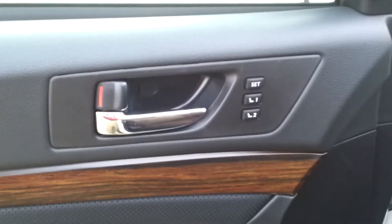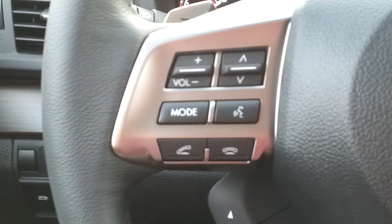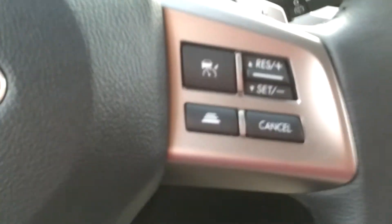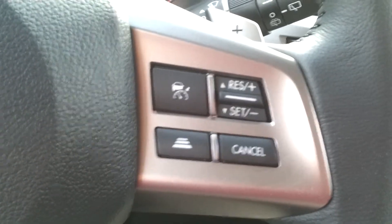With the Special Appearance Package comes memory seats. You also have all your hand controls here for your radio and your Bluetooth. On this side, all your cruise control — which has adaptive cruise control. This particular one has EyeSight.